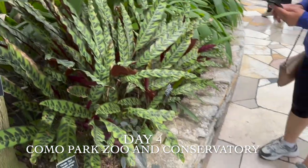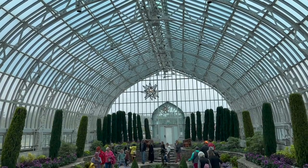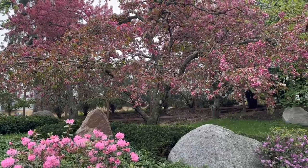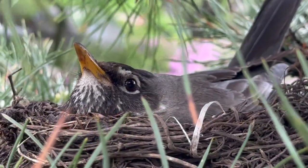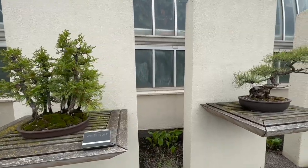The next day we went to the Como Park Zoo and Conservatory, where entrance is free. This is the Conservatory Park — there's also a Japanese garden there. We saw a bird in a nest. The Japanese garden is near St. Paul in a place called Como, right next to the zoo. There were dozens of bonsai plants on display.